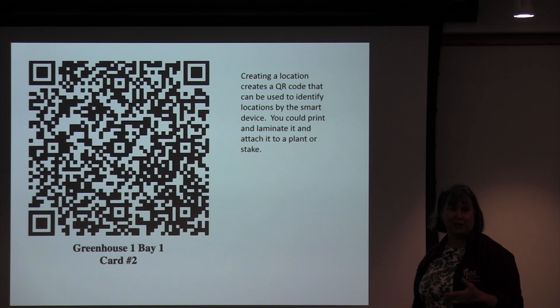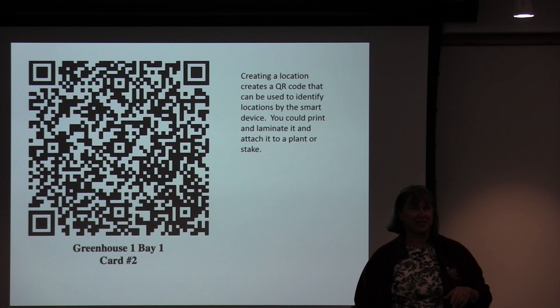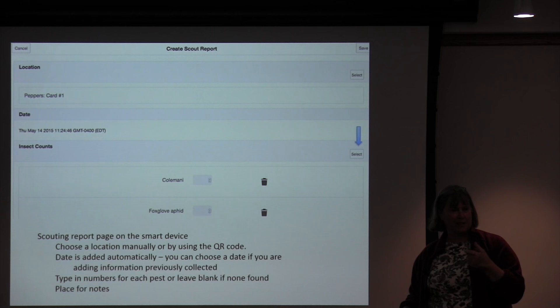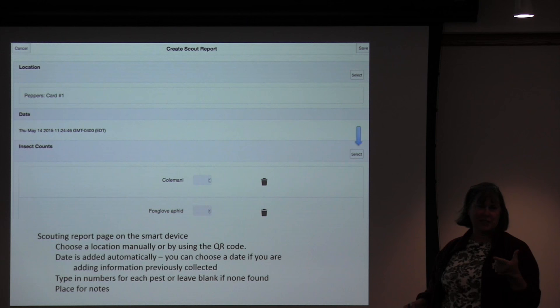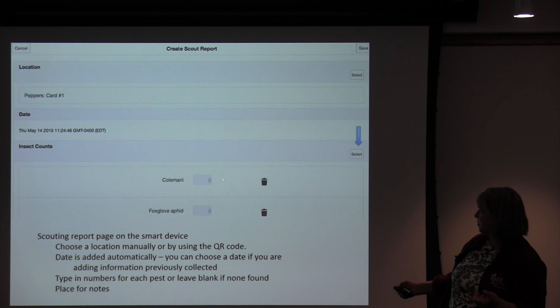Missy is my secret weapon because she's actually using this — and when she finds bugs, she tells me, which is great. We need to know what works and what doesn't. On your smart device, it looks like this: you can either select the location by hand or shoot the QR code. It gives you the current date, but you can change it because you might want to go back and add information to something. Then it shows the locations and whatever pests you chose to scout.